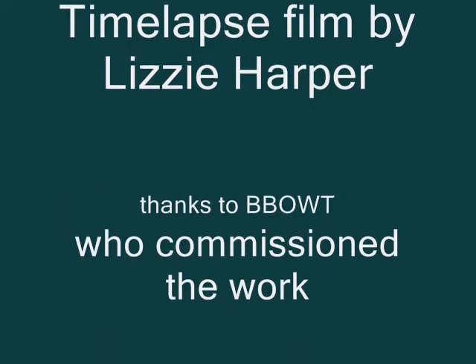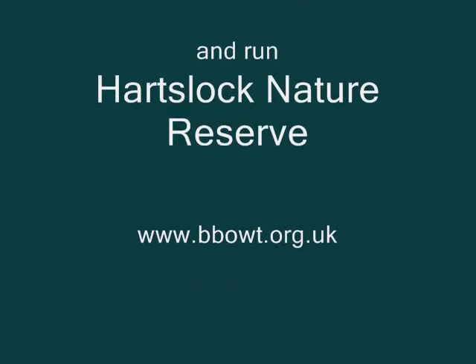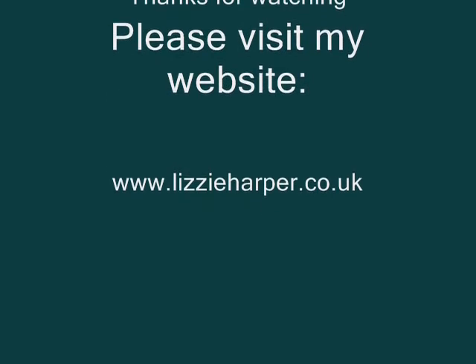The time-lapse takes about two minutes but the actual painting of this landscape took about 30 hours in total. Thank you for watching my video and please do visit my website www.lizzieharper.co.uk for more of my work. Thank you.